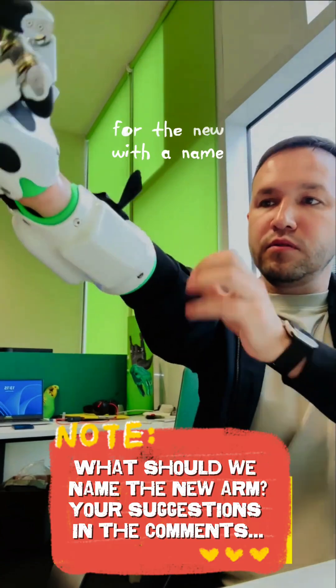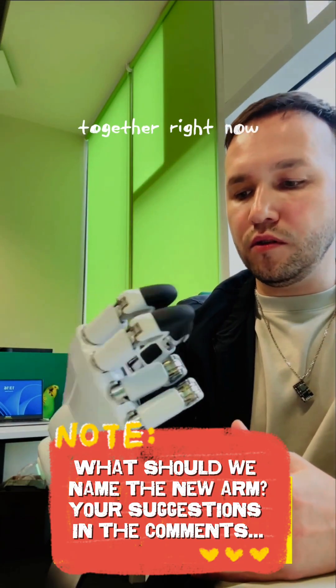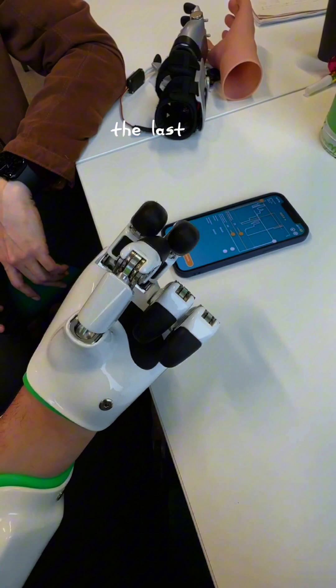By the way, let's come up with a name for the new cyberarm together right now. I always give my cyberarm some kind of name. The last one was called Silver.